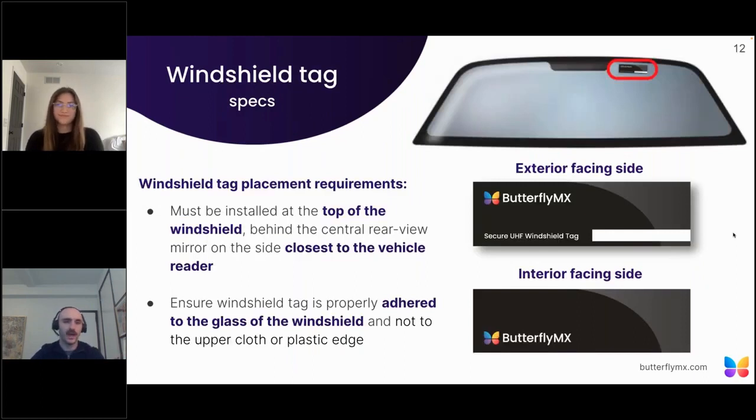The windshield tag must be installed at the top of the windshield, on the side of the vehicle nearest to the vehicle reader, for best results. It's also important to ensure that the windshield tag is properly adhered to the glass. The ButterflyMX team has already created great documentation for both property managers and residents, which will be shared during onboarding to help with placement and installation of the windshield tags.